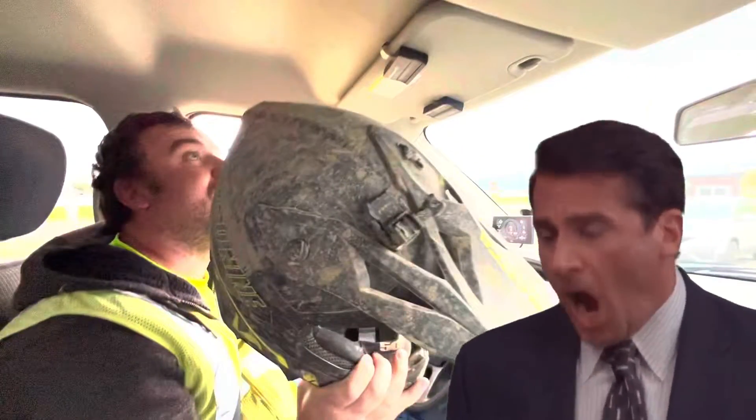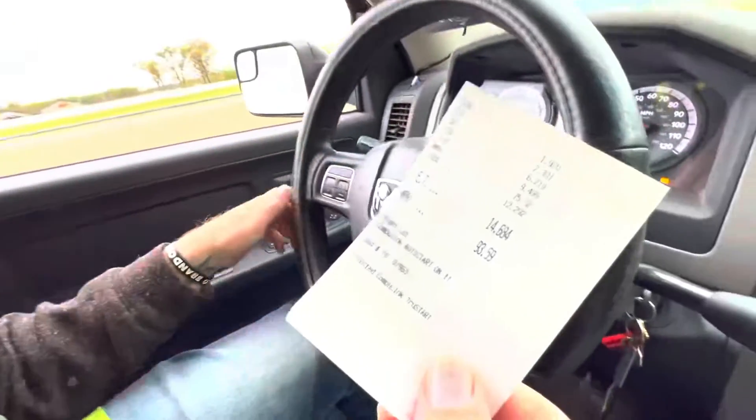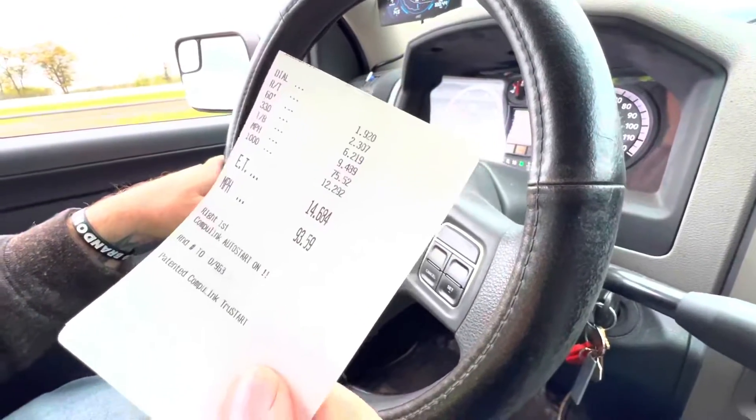Oh! No! God! Did I win? You won. Let's see what you got. 14.6! Holy crap, that's way better than I thought. 93.59. She's all stock, too.